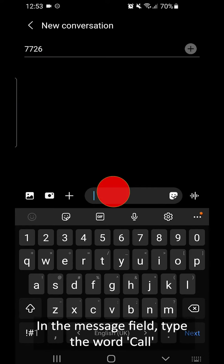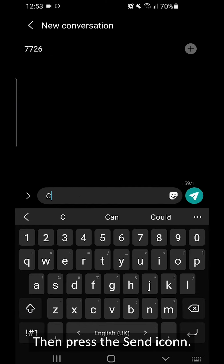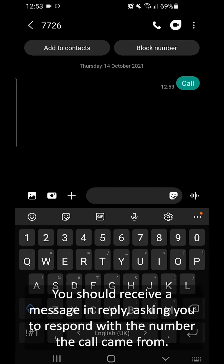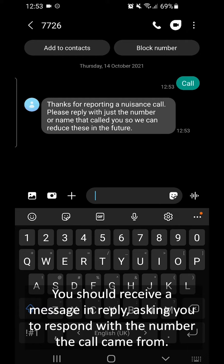In the message field, type the word 'call' and then press the send icon. You should receive a message in reply asking you to respond with the number that the call came from.